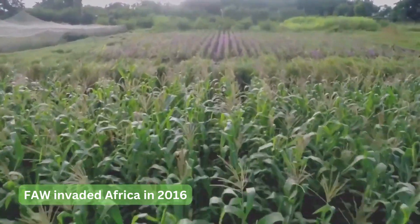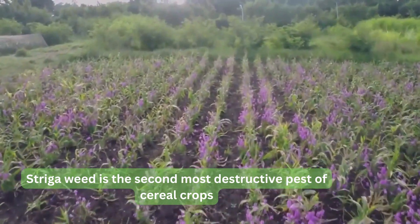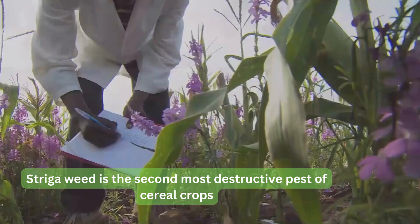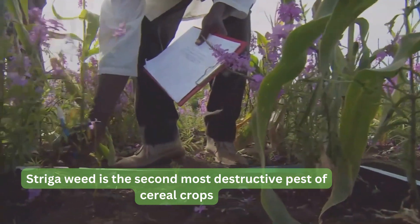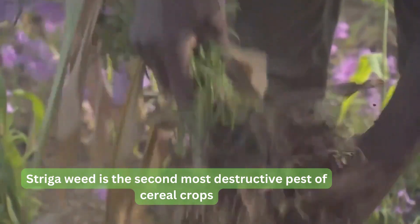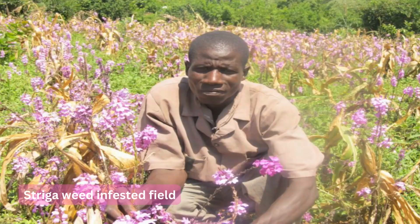Another constraint to maize production is the Striga weed. Striga is a parasitic weed which attaches its root to the root of the cereals and takes nutrients from the plant. It produces a lot of seeds which remain viable for a long time in the soil, thereby depriving the plant of the nutrients which would be used for yield production. These three constraints, combined with the low soil fertility, cause serious yield reduction.